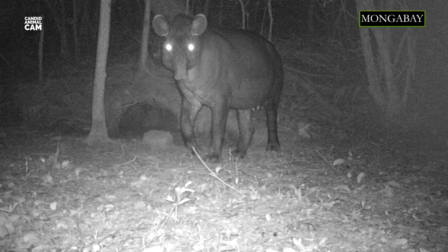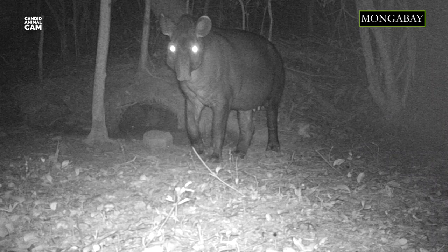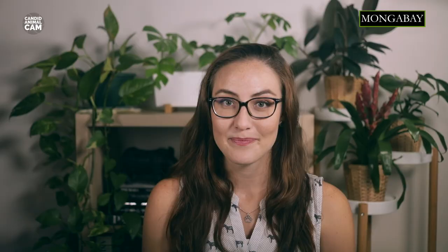The lowland tapir, also known as the South American or Brazilian tapir, is found in a variety of habitats from grasslands to rainforests. This animal is one of the largest mammals in South America, and they can live up to 30 years in the wild. Tapirs are largely nocturnal and are fantastic swimmers.